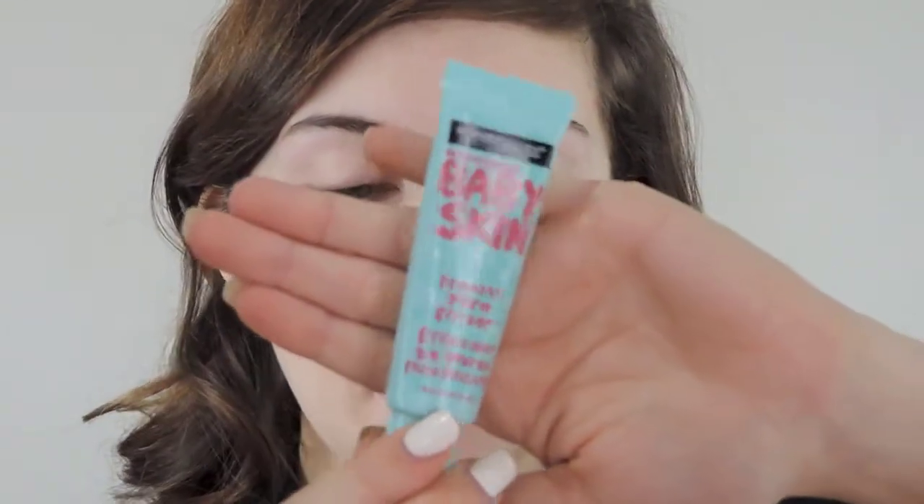Just like your eyes, you need to prime your skin, and I'm using the Baby Skin Instant Pore Eraser. I'm just going to do a small amount and apply it onto my T-zone area — it just helps smooth everything out. I have been using this for a while and I really like it. I have yet to use the Benefit Porefessional, but this does the job, so why not just use it?